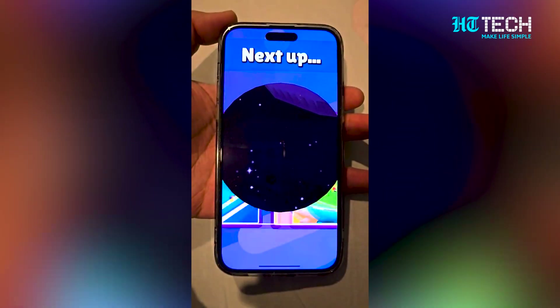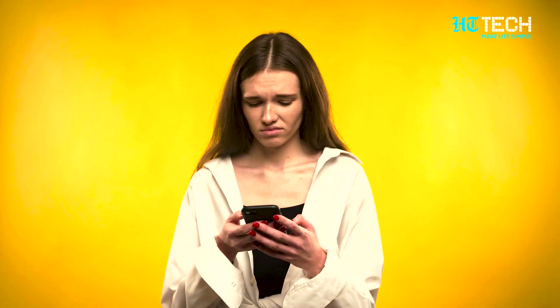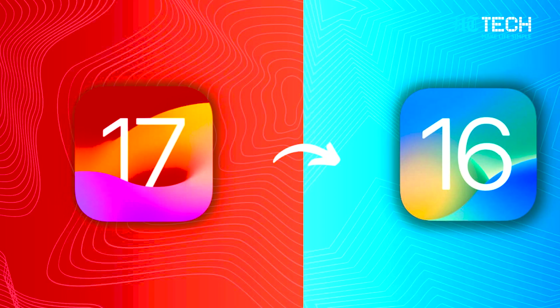The early release versions of Apple's mobile OS are famous for their notorious bugs. There is a high chance that you might experience poor battery life, sudden device crashes, certain apps not working, and more.